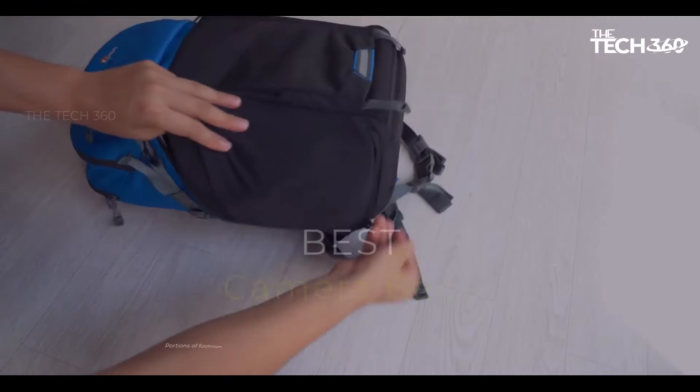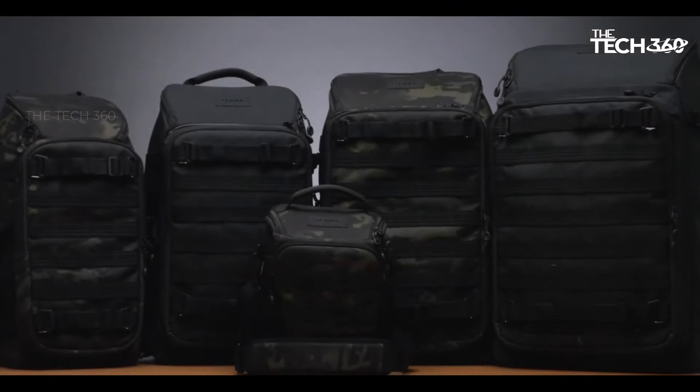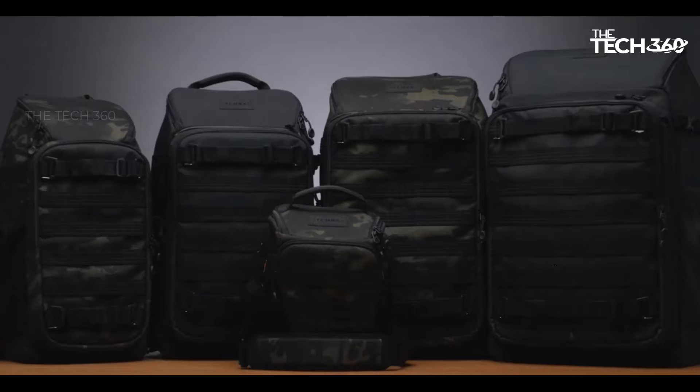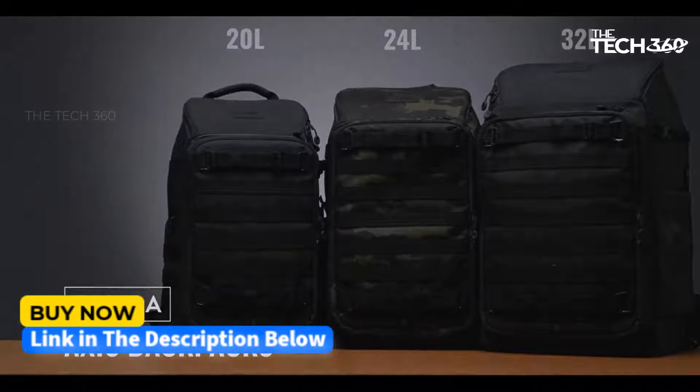What's up guys, today we're going to take a look at the five best camera bags on the market for this year. We're going to show you our five best picks and talk about whether or not you should buy them. If you want more information and the most up-to-date pricing on the products mentioned, be sure to check the links in the description below.